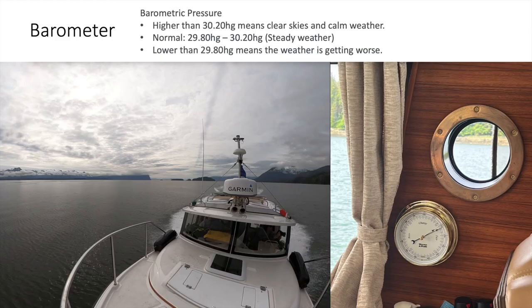I also installed a barometer on the boat. Normal barometric pressure is 29.8 to 30.2 inches of mercury — that's steady weather. If the pressure goes above 30.2, it means clear skies and calm weather. If it starts to fall below 29.8, the weather is getting worse. This helps a lot when cellular service isn't readily available and the internet may be sketchy for where you're located. We use this a lot in Southeast Alaska as a way to keep track of the weather.